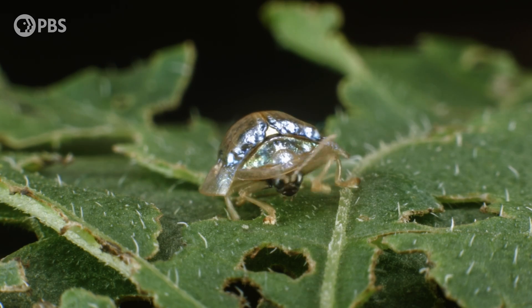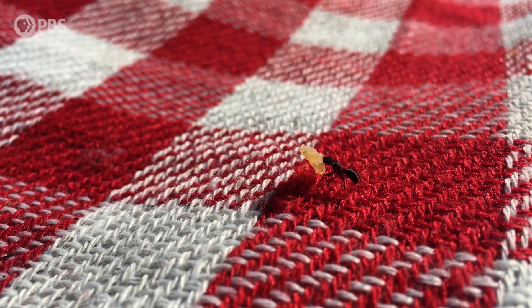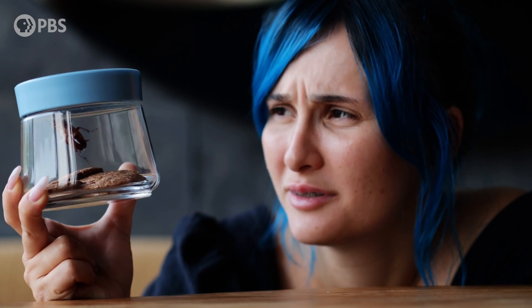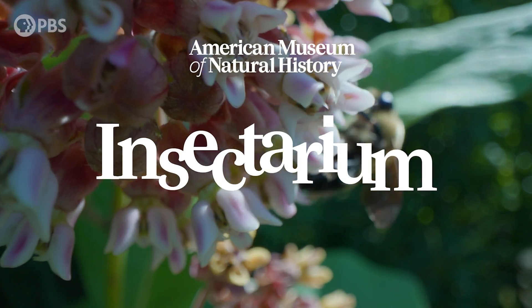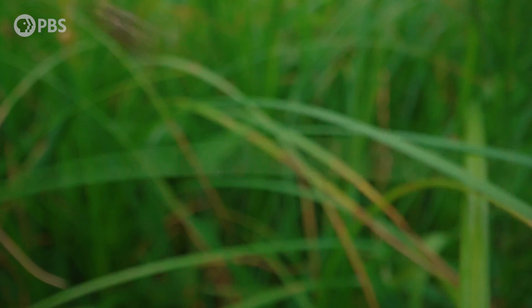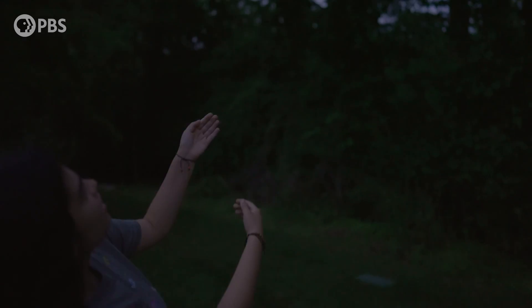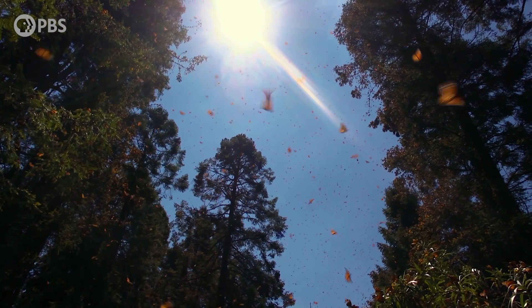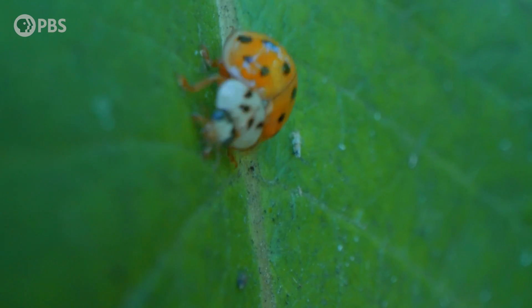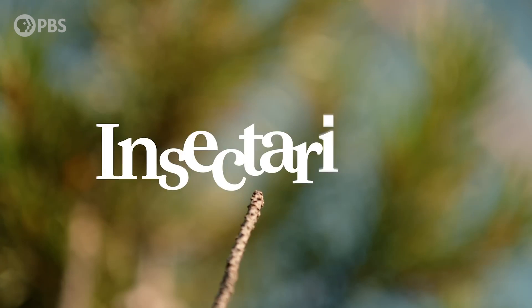PBS has a new slate of science shows coming to PBS Terra, including series on animals, climate, scientific discoveries, and more. I'm especially excited for Insectarium, which shows you the world from a bug's eye view. Invertebrate zoologist Dr. Jessica Ware meets with fellow bug scientists, explores insect habitats, and visits research collections. There's a link in the description — we hope you check it out and consider subscribing to not miss all the new shows as they release.